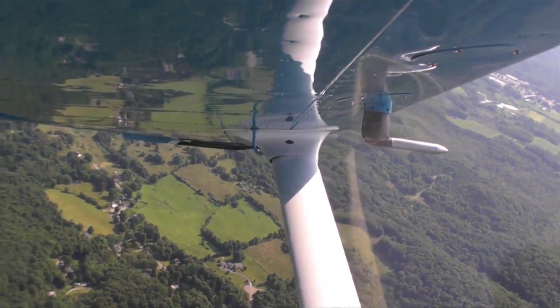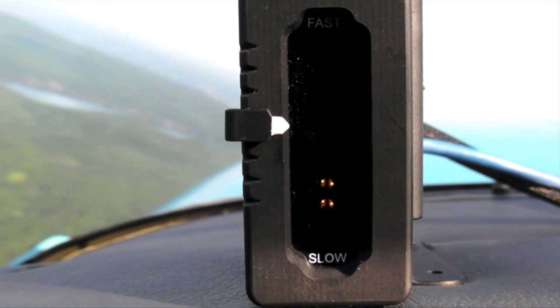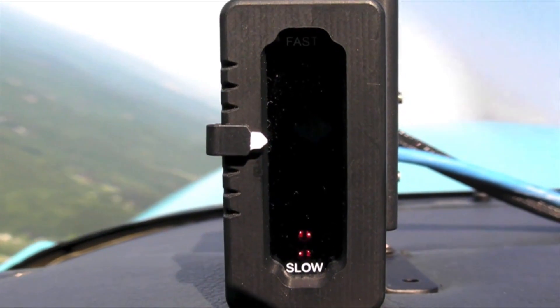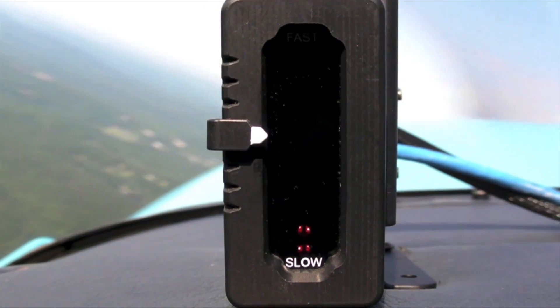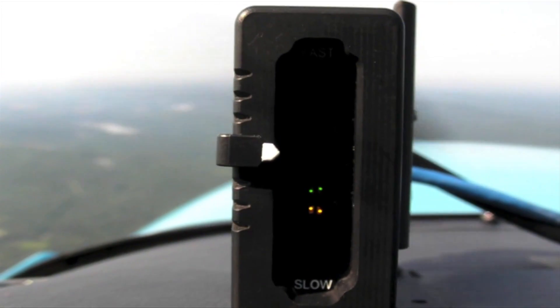We're doing a turn. As we load the wing, it increases the load on the wing and changes the AOA. As we pull back, we have two yellow. It'll transition to a yellow and a red, and we'll hear the Geiger counter that indicates — tells us with audio — that we are getting slow. A flashing red, the Geiger counter gets faster. We'll roll out, unload the wing, and we'll see the AOA indication come up.